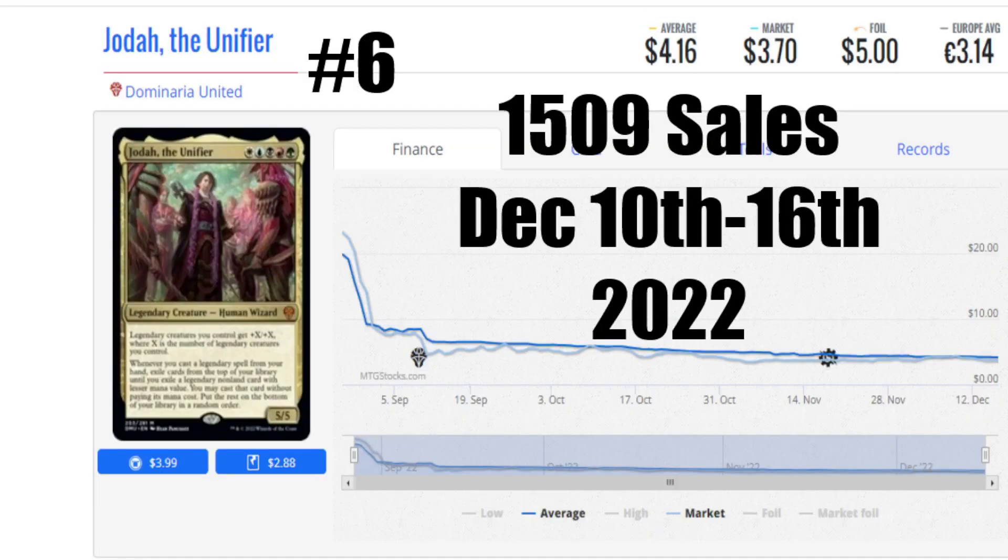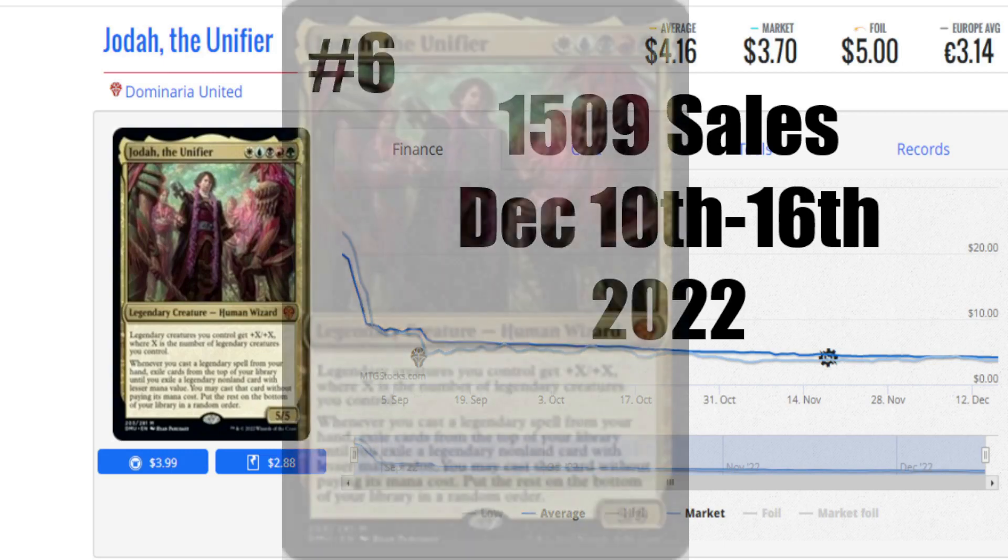Number 6, back again from Dominaria United, is Jodah the Unifier. 1,509 sales this week, December 10th to the 16th, with a low market price of $3.70. A great card with lots of good game effects, and the more legendary creatures they put out there, the better this card's going to become as a Commander to be played with.